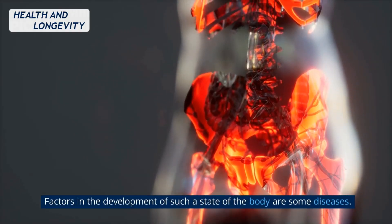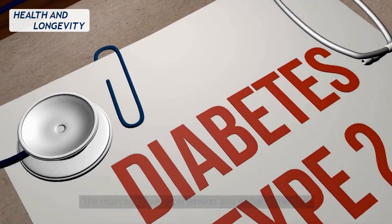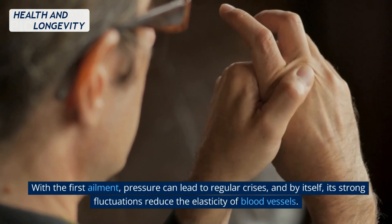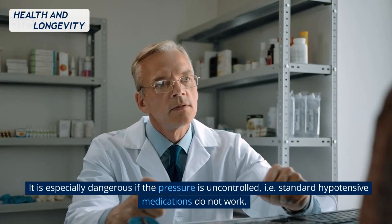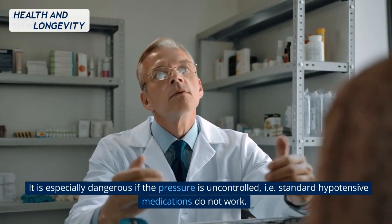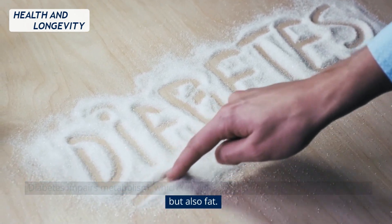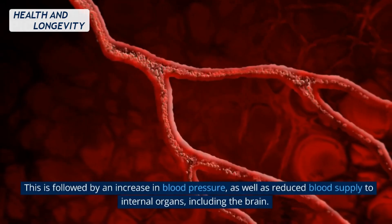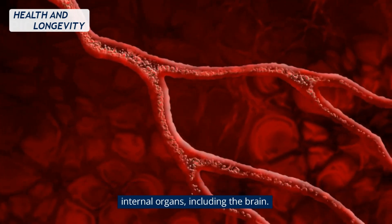The main diseases that contribute to this state are hypertension and diabetes mellitus. With hypertension, pressure can lead to regular crises, and strong fluctuations reduce the elasticity of blood vessels — especially dangerous when the pressure is uncontrolled and standard hypotensive medications do not work. Diabetes impairs metabolism, resulting in poor absorption of not only glucose but also fat, whose deposition provokes narrowing of the vascular bed, increased blood pressure, and reduced blood supply to internal organs including the brain.